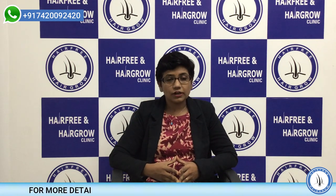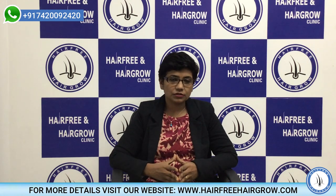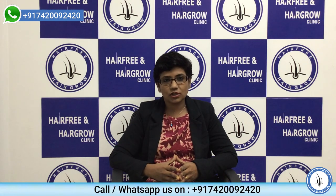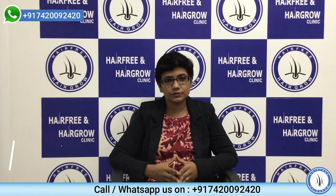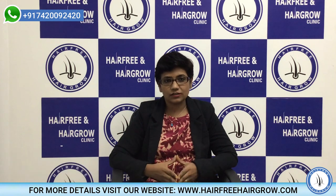If for your baldness you are already taking minoxidil and have been continuing it and then decide to undergo hair transplantation, ideally minoxidil has to be stopped prior to the surgery. If you are planning a surgery date, all these things are to be kept in mind.